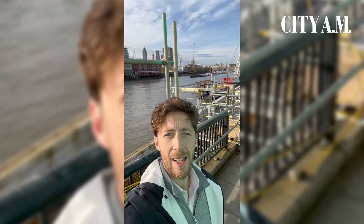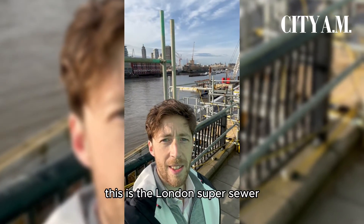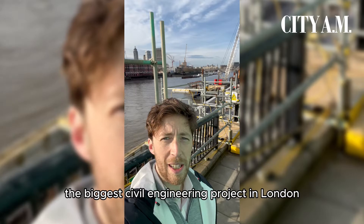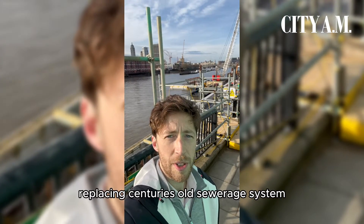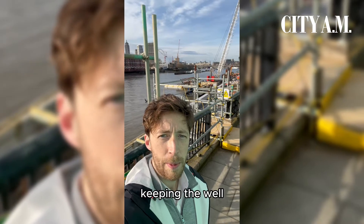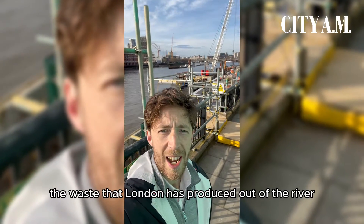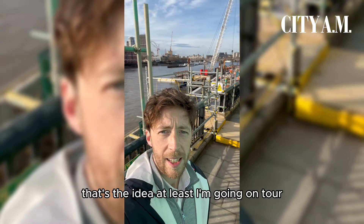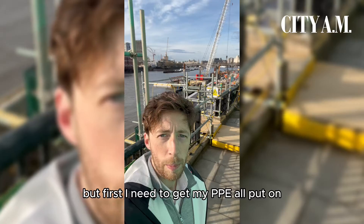Hello, I'm here down at Tideway, Blackfriars. You can see the river behind me — this is the London super sewer, the biggest civil engineering project in London for a decade. It's replacing a centuries-old sewerage system, keeping the waste that Londoners produce out of the river. That's the idea at least. I'm going on tour, let's go take a look, but first I need to get my PPE on.